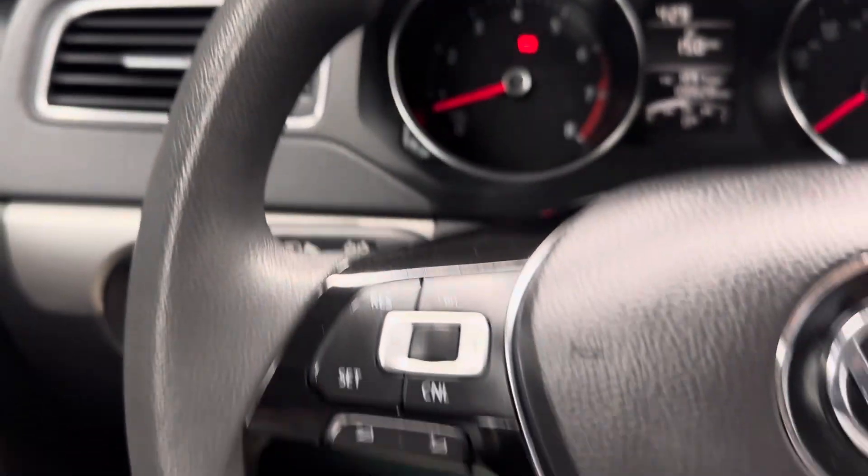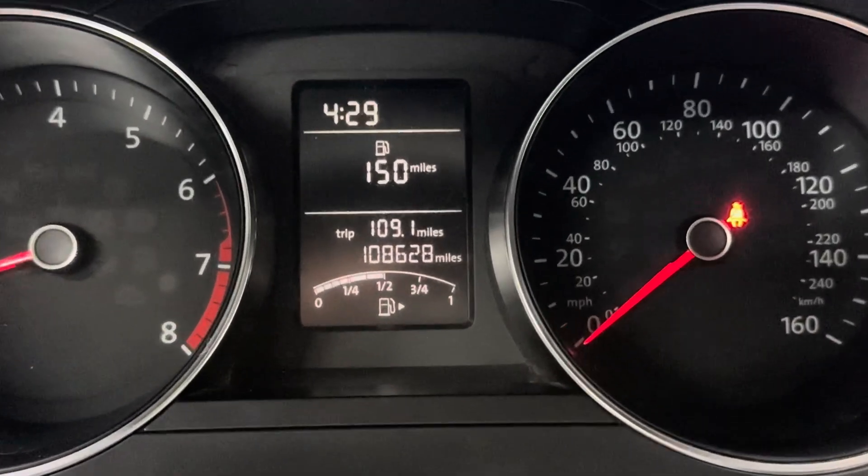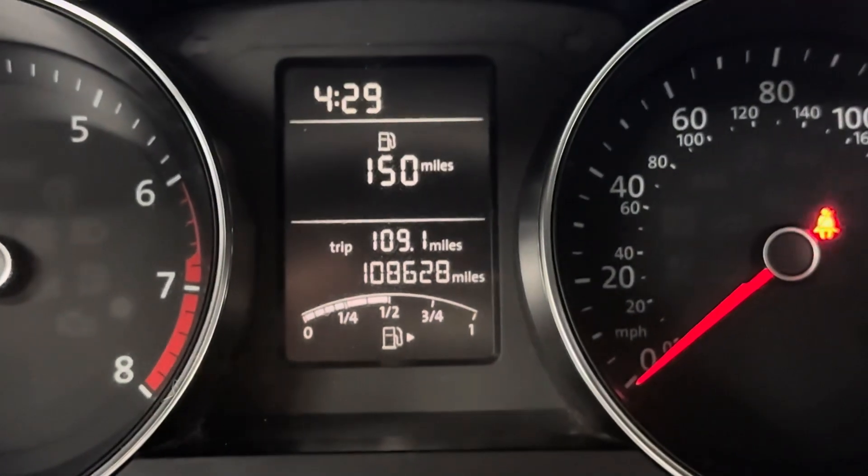It gets great gas mileage. Safe car to drive. A ton of vehicle for under $10,000. There are more pictures on our website LancasterCarCo.com as well as a link to the Carfax and the original window sticker.